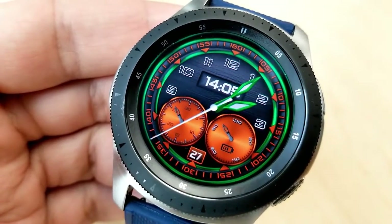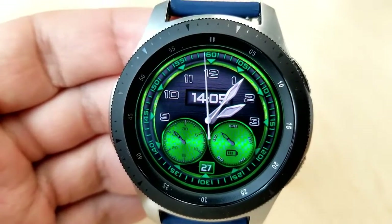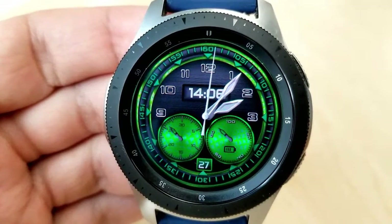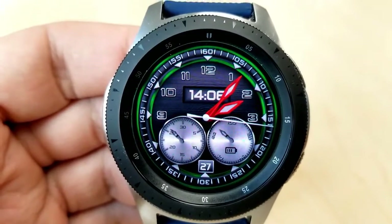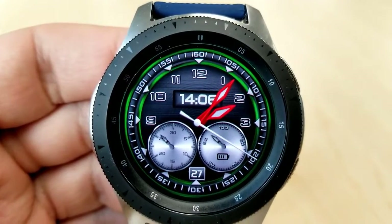Tapping in the 11 and 1 o'clock positions changes the colors of the analog hands, and lastly tapping in the 9 o'clock position changes the colors of those double rings around the index markers. The digital time is set in a 24-hour format on this one, and you also have display features for your power remaining and current date, shown right at the bottom of the face.